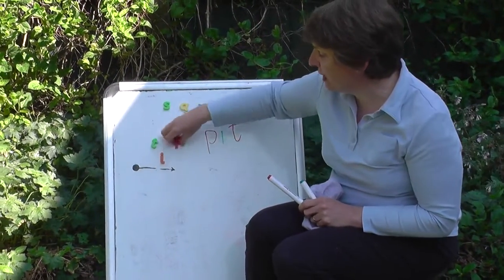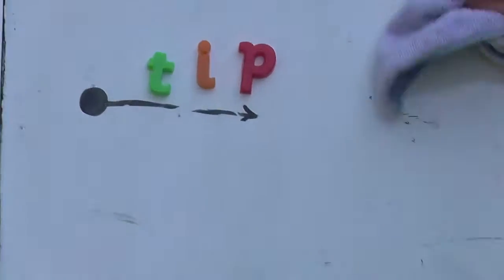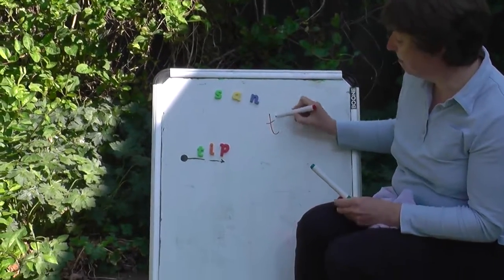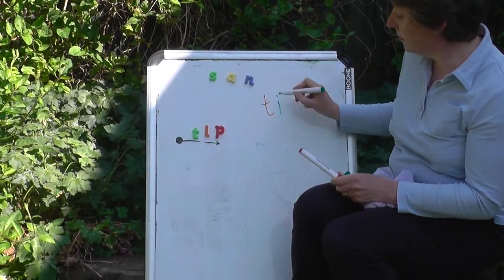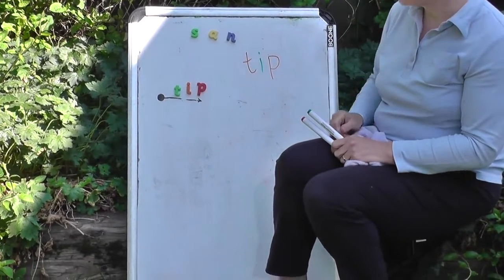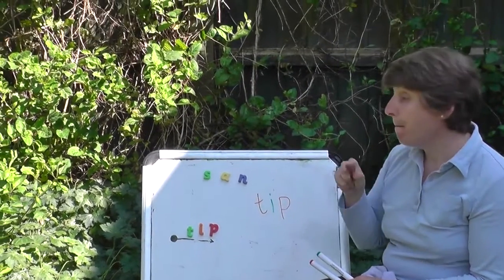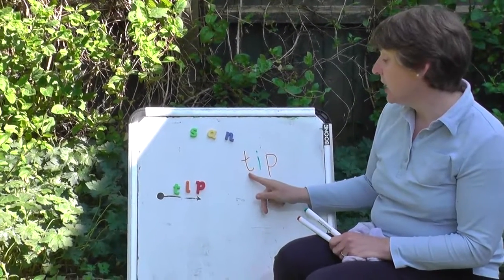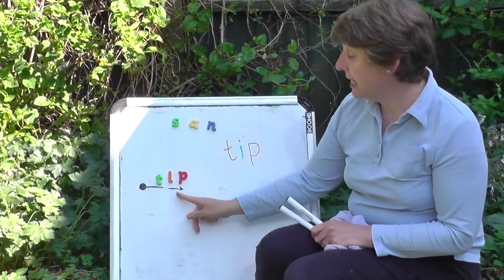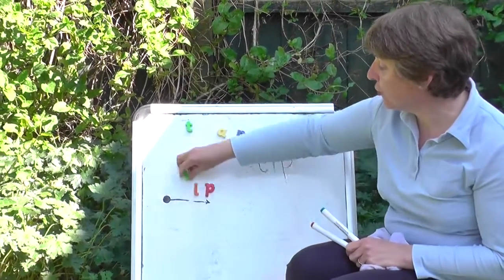Let's switch the sounds around. Are you ready? Tip, tip. Let's try this one.